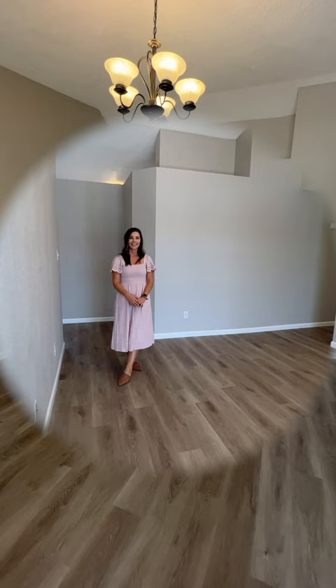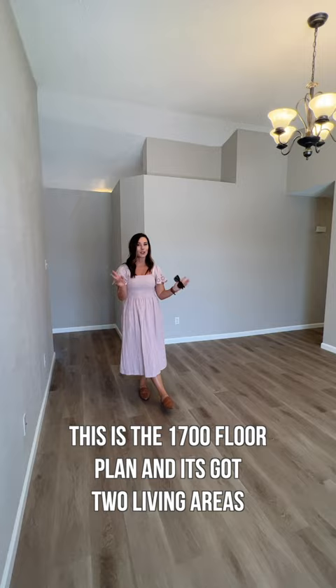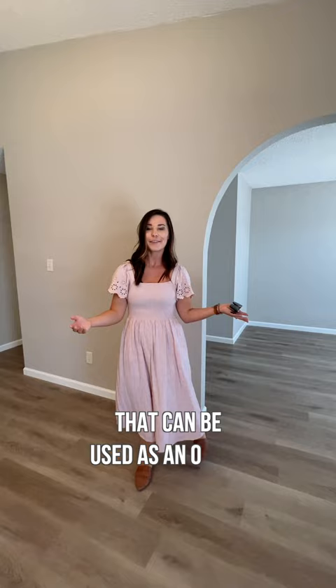One of my most favorite things about this house is the 1700 square foot floor plan — it's got two living areas, and what's really cool is you have a flex space that can be used as an office or a den or anything your imagination can think of.